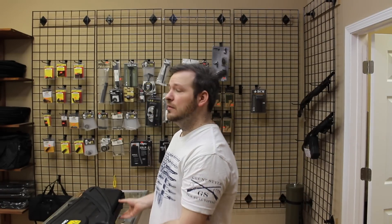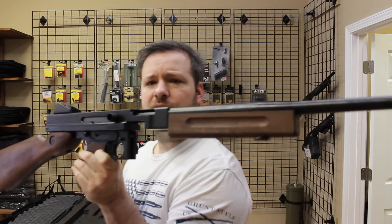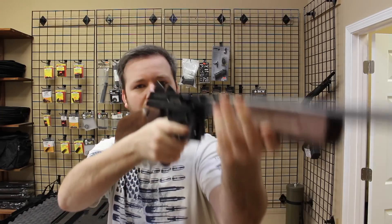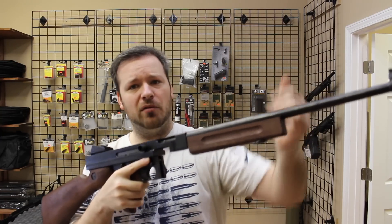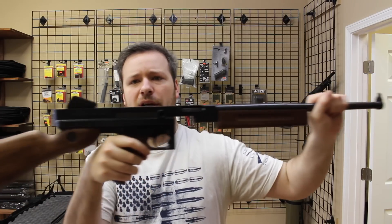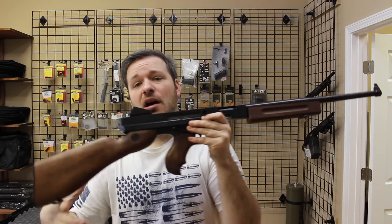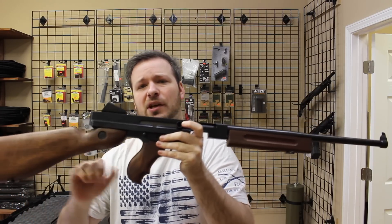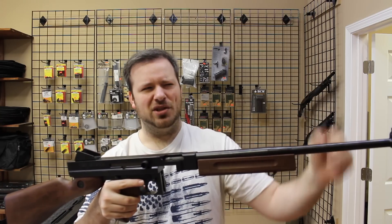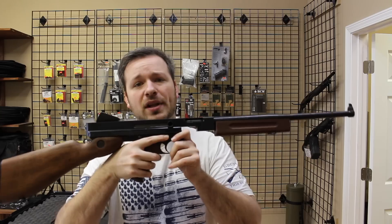Now I do have a couple of Thompson M1A1s I want to show you guys, sort of going along the vein with machine gun ownership. What I have here is one of the Auto Ordnance semi-automatic M1A1 Thompson clones, essentially, with a really goofy and really long 16-inch barrel. Of course, an original one would have a barrel chopped off about right here — that's about what a real one as issued in World War II would look like. You can also get these in the pistol configuration with a 10-inch barrel and no stock. You can Form 1 it and make it into an SBR, or Auto Ordnance does sell one complete as an SBR.